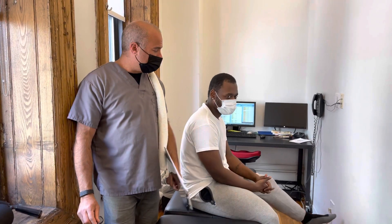Hey, Dr. Steve Shishani here. I'm with Jordan. Jordan came from Harlem, New York, to come in to get treated today.